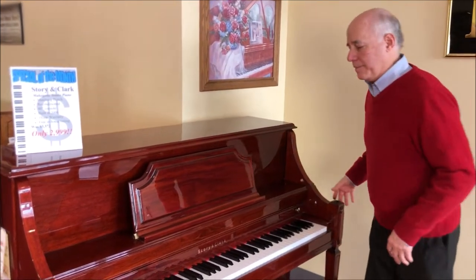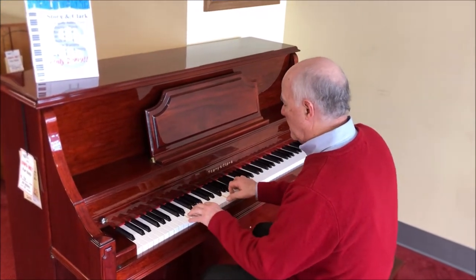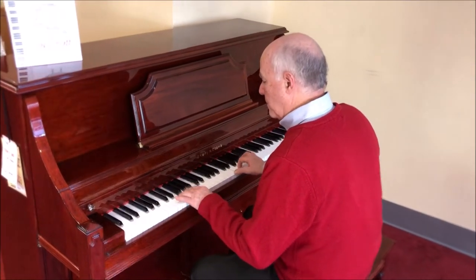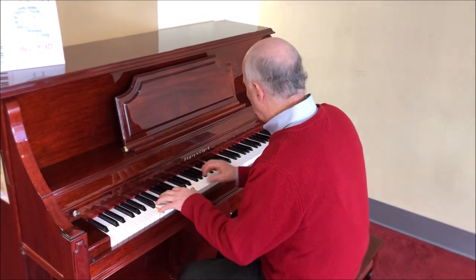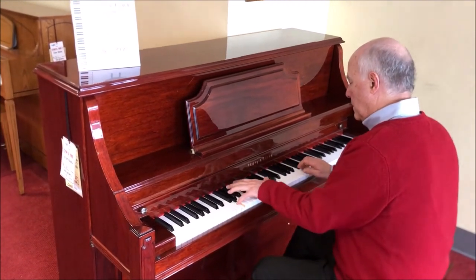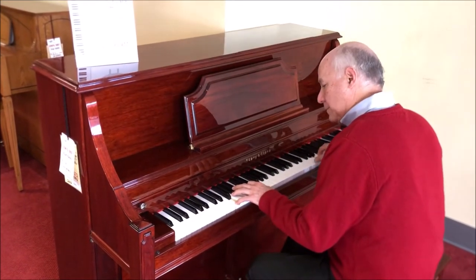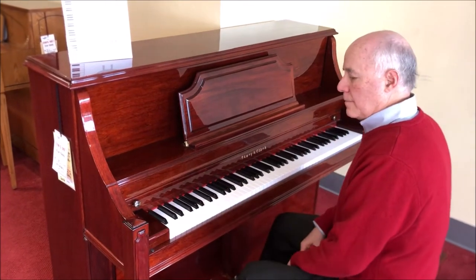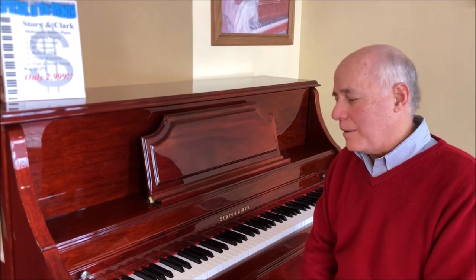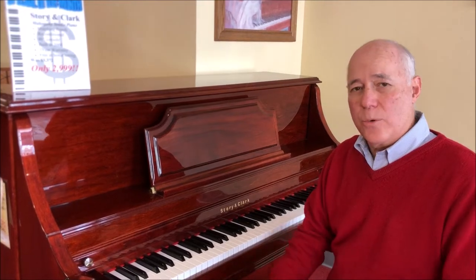Let's listen to it. It's a lovely sounding piano, no question about it. It also features a very comfortable action to play, which is just as important.